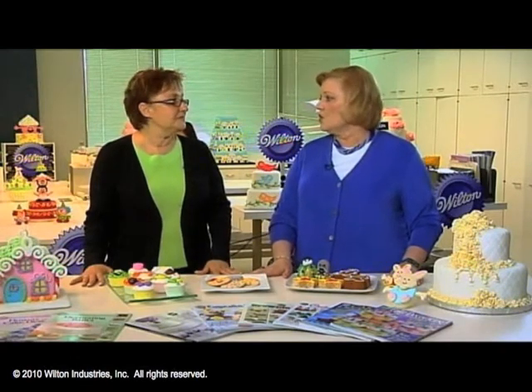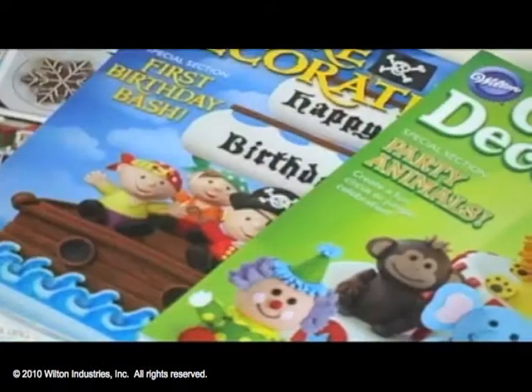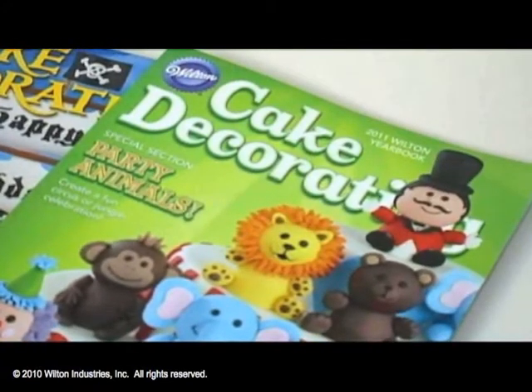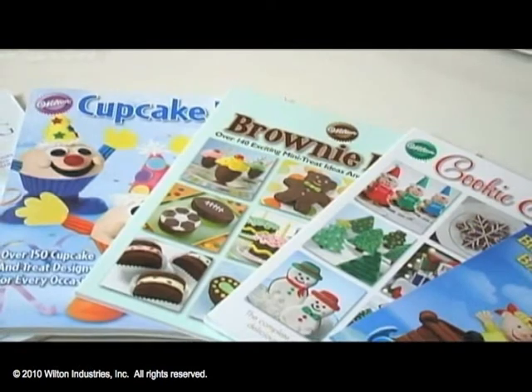Let's talk about some of the books that you all have worked on. It's just so impressive when you look at all the project ideas in there and the various levels of decorating. We try to do all kinds of projects for the beginner decorator all the way to the very experienced decorator. Each year we do our yearly publication, our cake decorating yearbook, but we usually do a second publication — the brownie book, cookie book, which came out last year, the year before Cupcake.